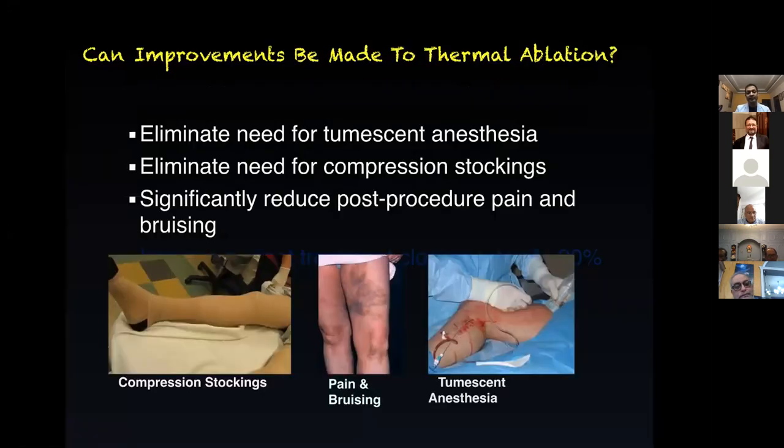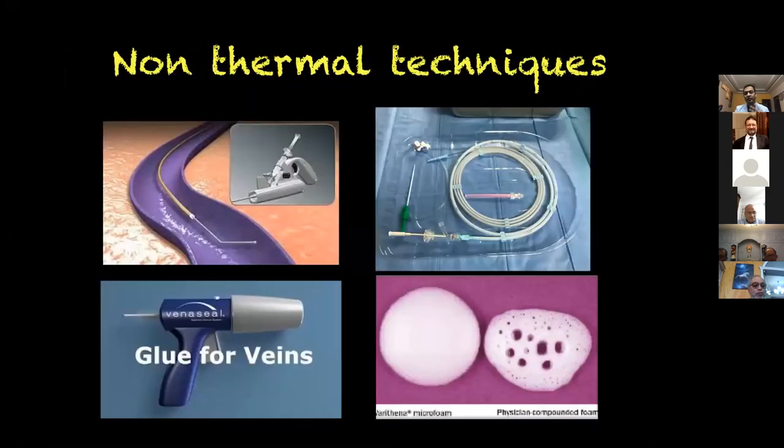In terms of non-thermal techniques: foam sclerotherapy, which we have been using for more than 15 years; the MOCA technique, which we have been using for five years; and glue, which we have been using for four years.